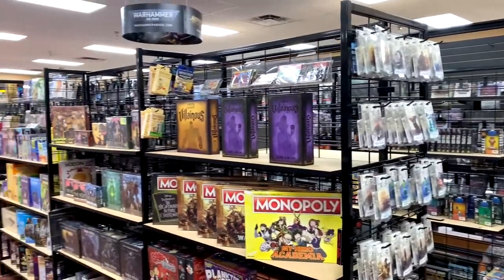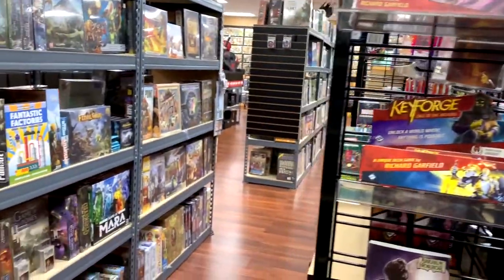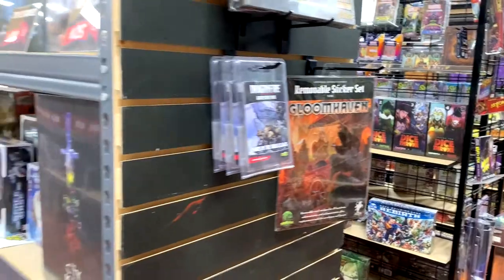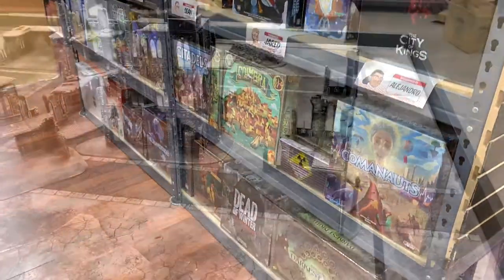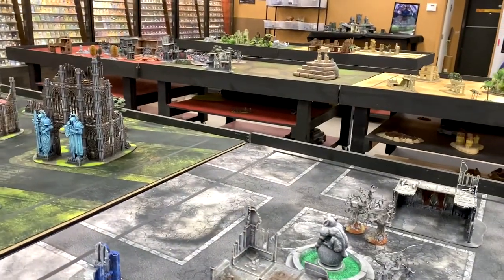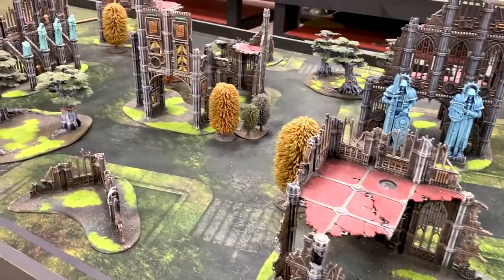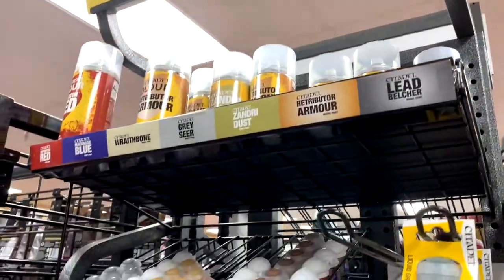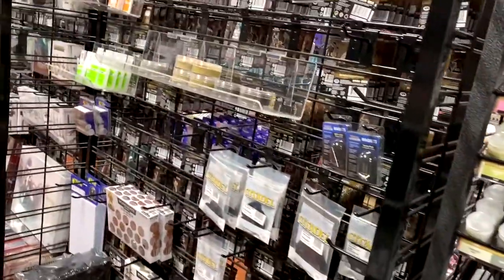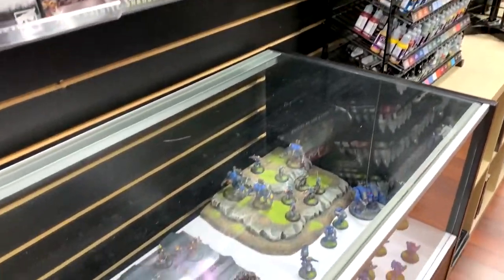If you're into games, there's a whole gaming section. There's some Disney games, Nightmare Before Christmas Monopoly, some Villainous games. There are board games and role-playing games — all types of games, rows and rows of them. Apparently they have gaming tournaments there as well, because in the back of the store there are gaming tables with little gaming sets, really well-painted gaming sets. Pretty cool setup for gamers. There are also paints and primers so you can make your models and game sets and little metallic figures — a whole area for that.